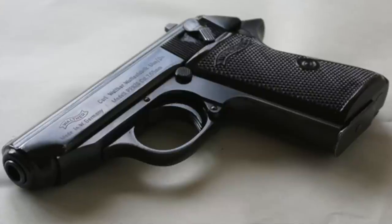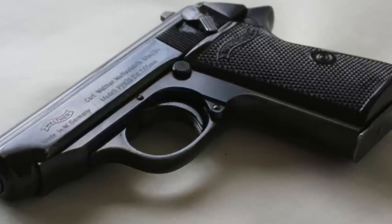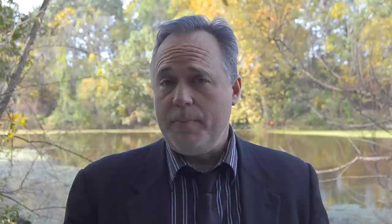Number five: due to import laws, in 1983 Walther brought production to the U.S., which does allow domestic production of the lighter PPK. So pre-1983 PPKs are PP/PPK combos. However, post-1983 PPKs are the true Walther PPK here in the U.S.